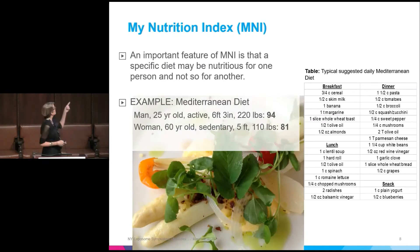For example, I found a published version of what a Mediterranean diet looks like — fruits, vegetables, seeds, good olive oils. On the My Nutrition Index scale, if you evaluate that for a 25-year-old active man, that looks like a pretty good diet — he got a score of 94. But if you're a petite woman who doesn't move much, maybe that's not such a good score for you.